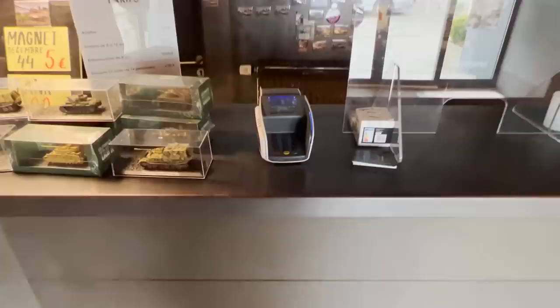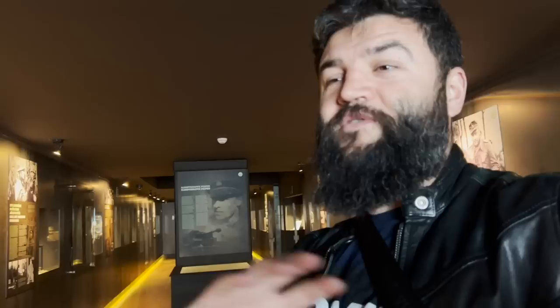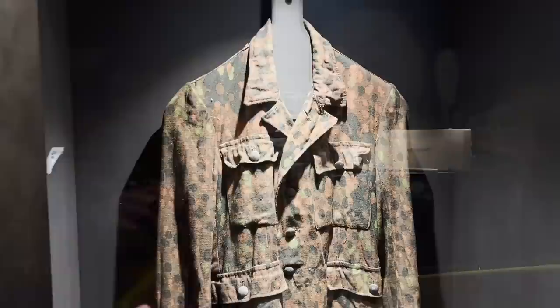First of all, we have to buy tickets. The price is really decent — adults for 7.50 euro, less than 10 dollars — really cheap for the opportunity to see all this original stuff. The museum starts on the second floor and shows both sides of the battle that happened here: the German side and the Allied side. The owner is a collector, and most items are originals in really nice condition.